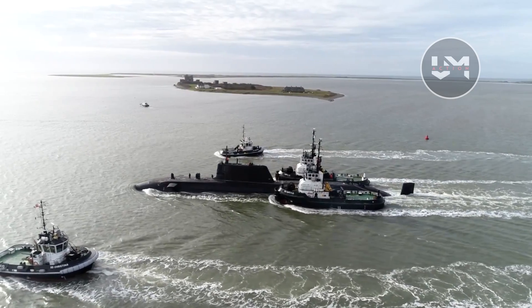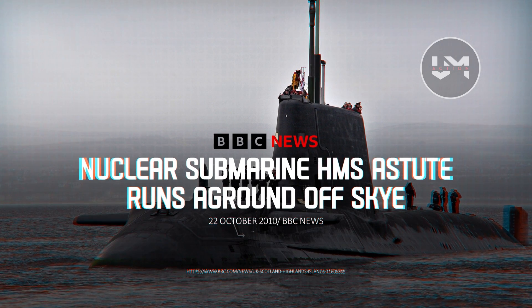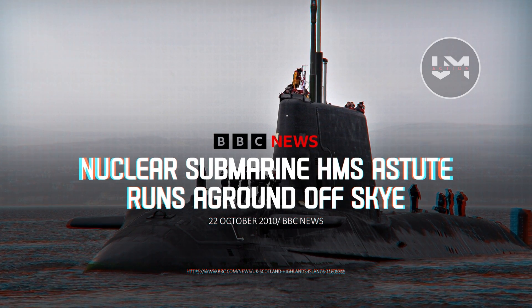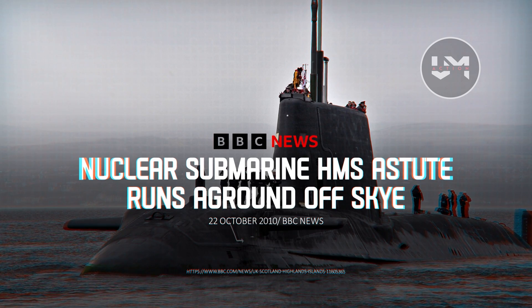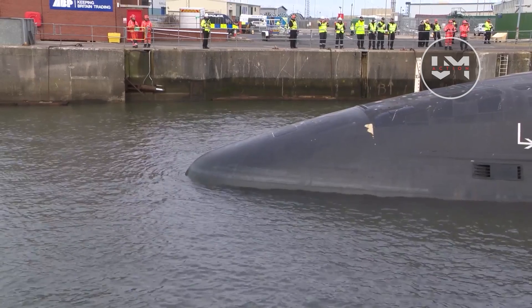The Astute is designed to serve until 2035. However, in 2010, HMS Astute ran aground near the Isle of Skye due to navigational errors and procedural deviations, raising concerns. Will this great submarine endure and continue production?